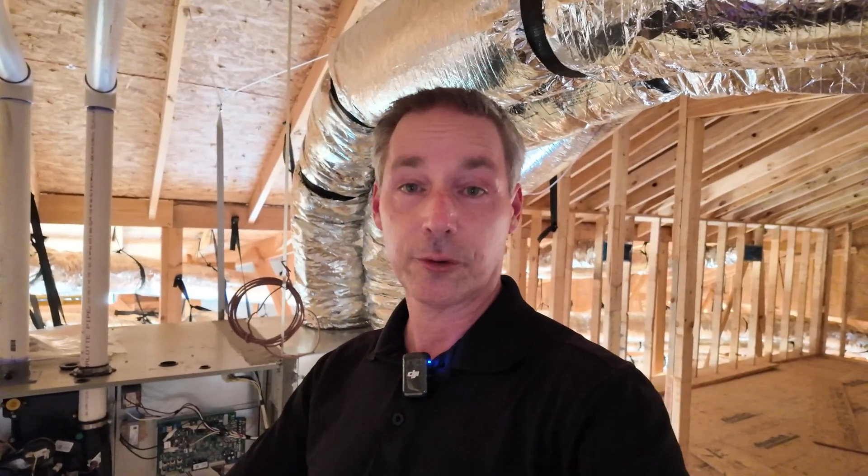This house has two air handler units. It's a good-size one story and it was going to use two units downstairs — what we would call a zoned system, because we'd have one unit with a thermostat running one section of the house. The other unit has a thermostat on the other side and all the ducts for that unit go over there. So somebody on one side of the house — mainly a primary bedroom — can keep it at 65 while not affecting the other side of the house.